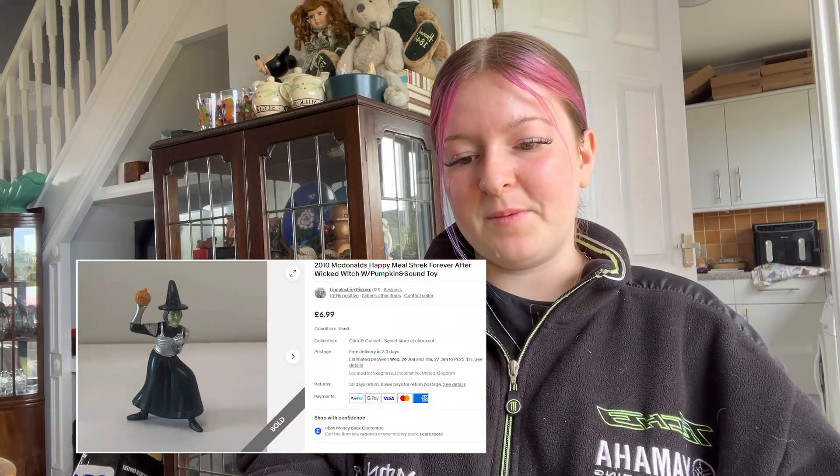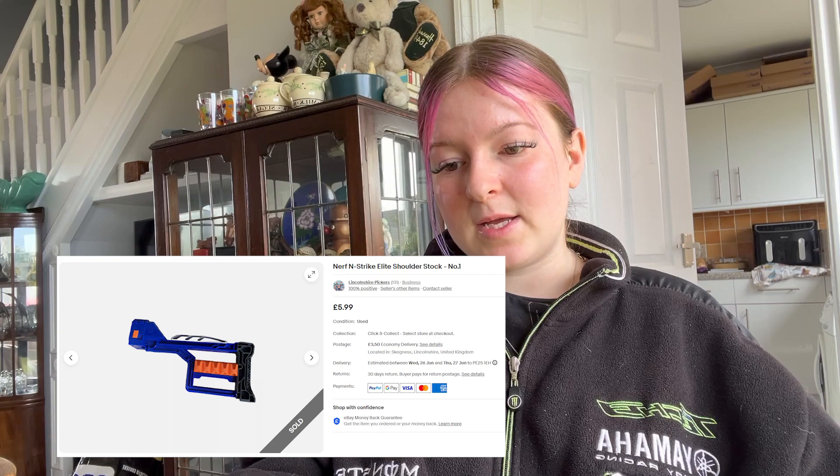Sold a McDonald's Shrek toy — just in a big bag of toys — from Wicked, which I'm so excited to see because Ariana Grande's in it. That went for £6.99 free postage. We also sold a Nerf N-Strike from our bundle we got a while ago — that went on offer for £5.00 plus £3.50 postage.